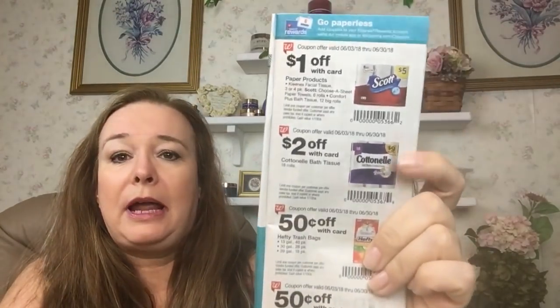In the Smart Source 5/20 insert there are 75-cent coupons for this product. We've got four of these, so that's three dollars off. Four Cottonelle packs and one Tide Simply comes up to $38.99.